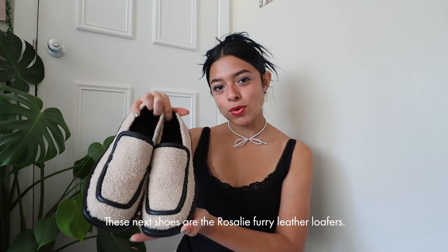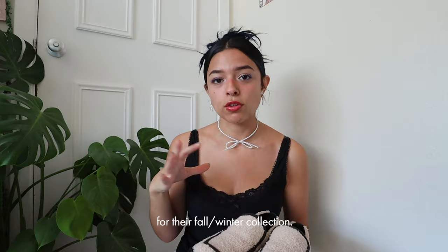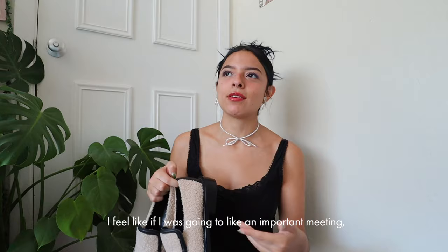These next shoes are the Rosalie furry leather loafers. I'm a huge loafer girly so I got super excited when I saw they have this furry fuzzy collection. They have a lot of shoes on their website for their fall/winter collection with faux fur fuzzy texture on their shoes and bags. It's this beige fuzz with black outlining around the shoe — so cute, very business casual.